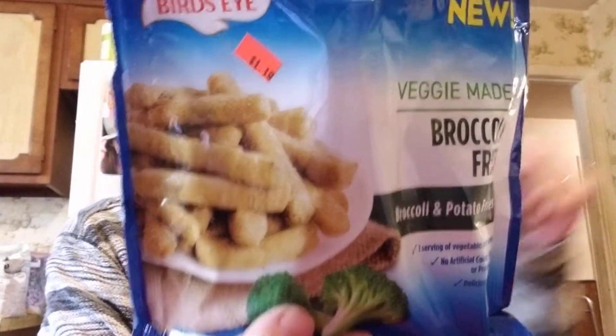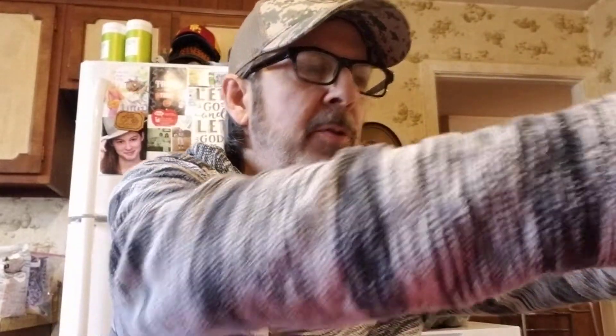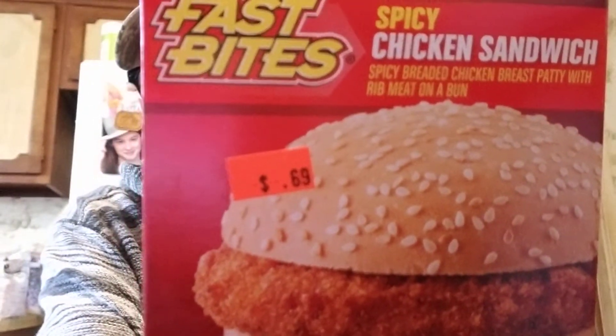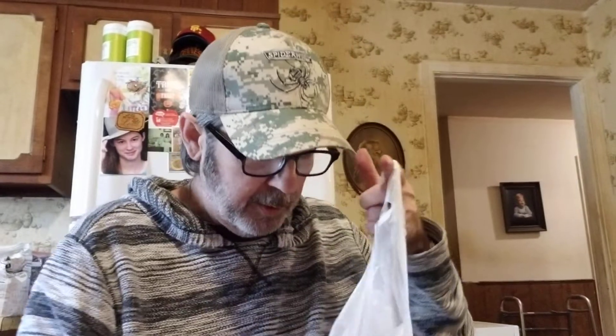Got another broccoli and potato fry for $1.19 — cheaper than $2.98 at Walmart. Also picked up two spicy chicken sandwiches like you'd find at Dollar Tree, at 69 cents each.